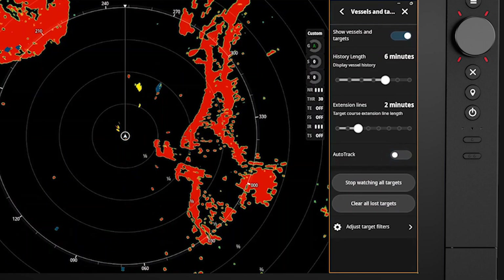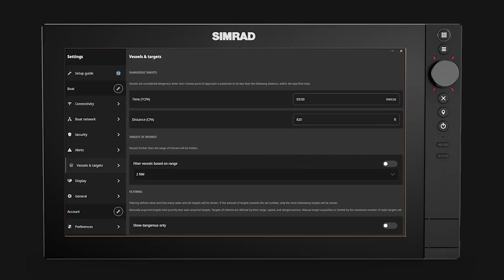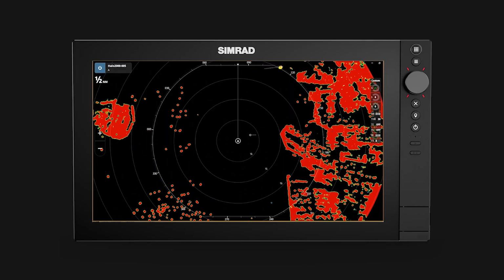To access the target filters, you will need to visit the main settings page, which can be accessed from the home screen. Here, the time and distance to the closest point of approach can be changed, and filters based on distance and speed can be adjusted. Here, a target is tracked one half mile off our starboard bow.